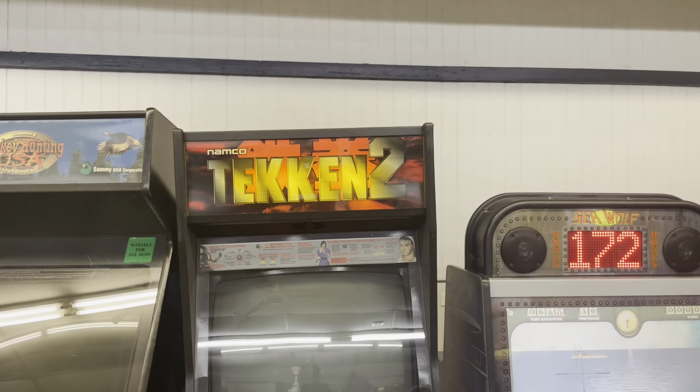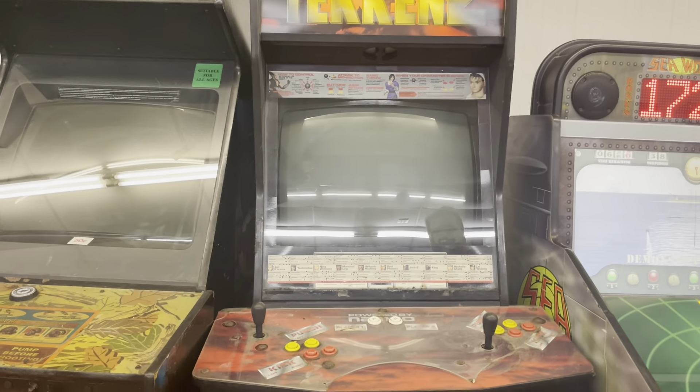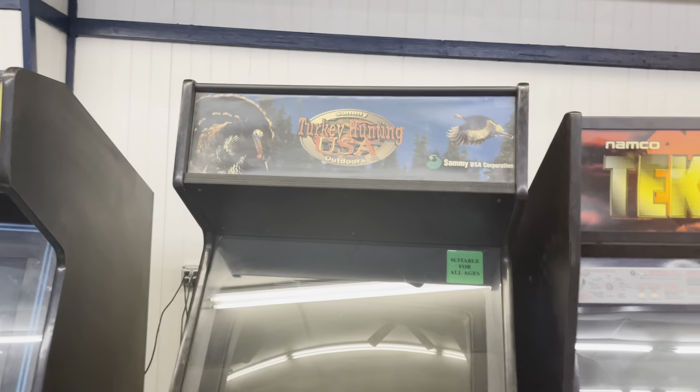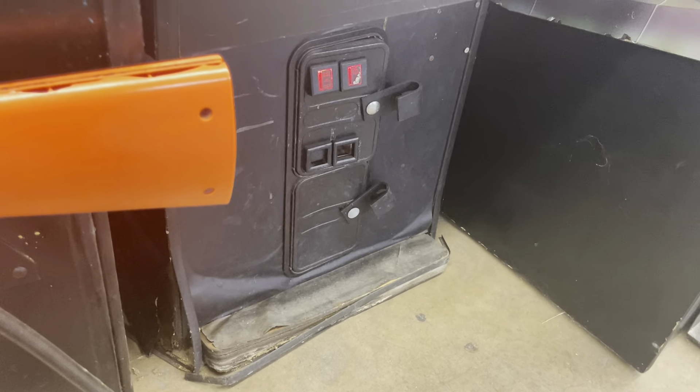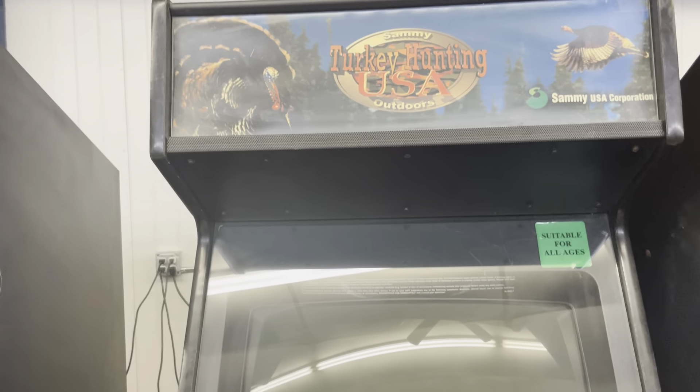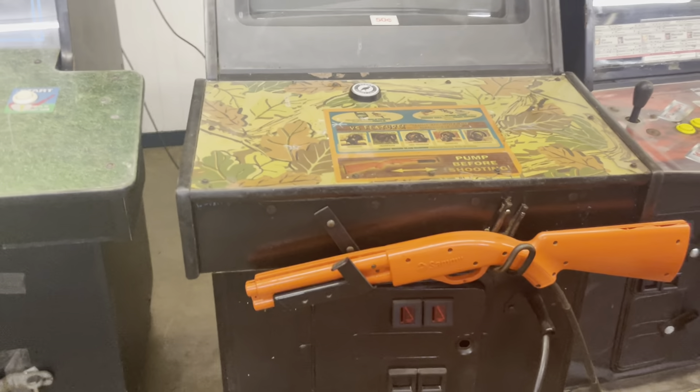Tekken — believe it or not it sometimes comes up. It's had some water damage on the bottom, so it's amazing that it boots at all, but it does come up. Turkey Hunting USA is in either a Blitz or an MK cabinet that somebody did the conversion on.